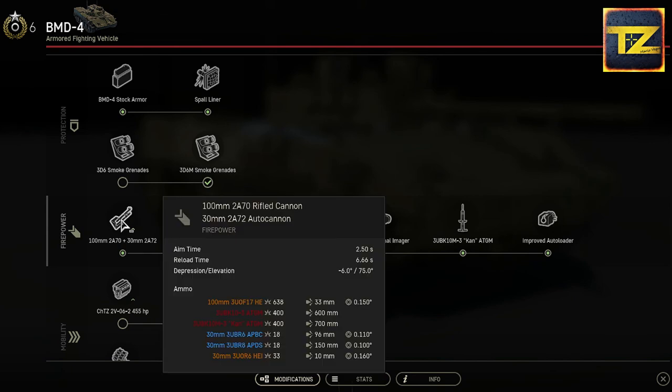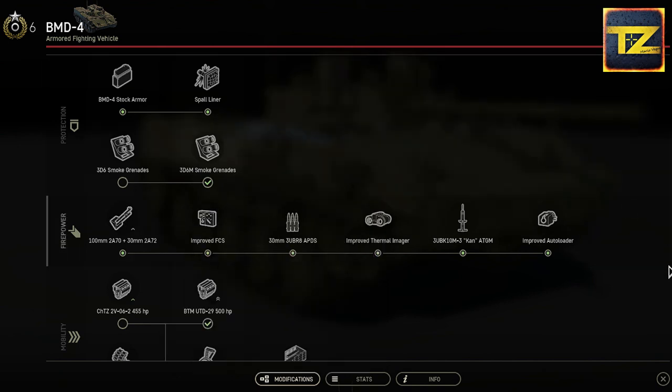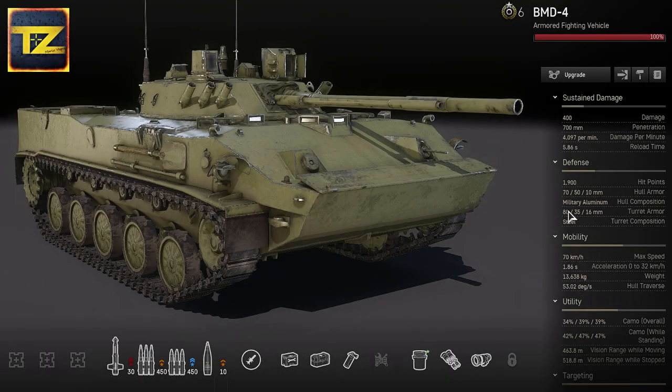Now let's check out the BMD-4's armament. It has a 100mm 2A70 rifled cannon and a 30mm 2A72 autocannon. Stock stats show an aiming time of 2.5 seconds and a reload time of 6.66 seconds, but as we saw previously, these can be considerably improved.